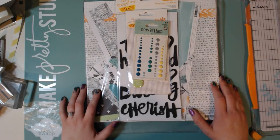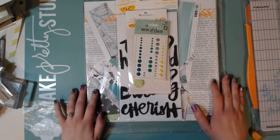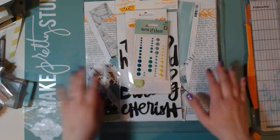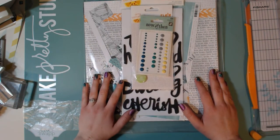Hi Scrapbookers, this is Megan and I am here with a fun little challenge for you today. This weekend — well, not the weekend, but Saturday, May 2nd — is National Scrapbook Day.